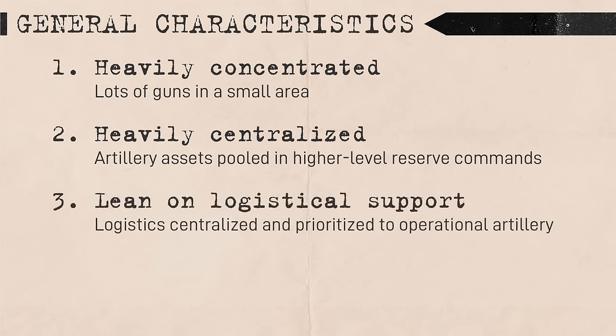Third, Soviet artillery was relatively lean on logistical support at the tactical level, especially at the division and below. Operational artillery generally received priority for motor vehicles, with divisions largely using horse-drawn transport. Munitions allocation was also centralized at the army level, with divisions receiving artillery ammunition based on need.